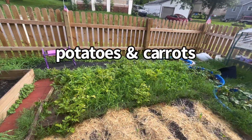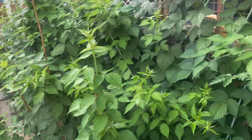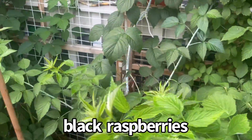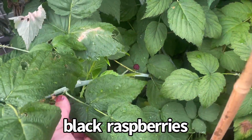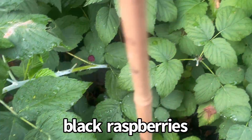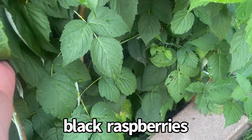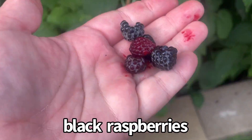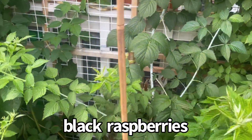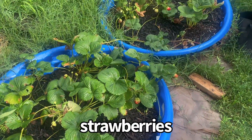Over here I've got potatoes and carrots with some grass. Over here are my black raspberries that are pretty much finished up producing, with the exception of a few last ones that are finishing up. That's pretty much it for this year — that's the last of them, folks. Here I've got some strawberries.